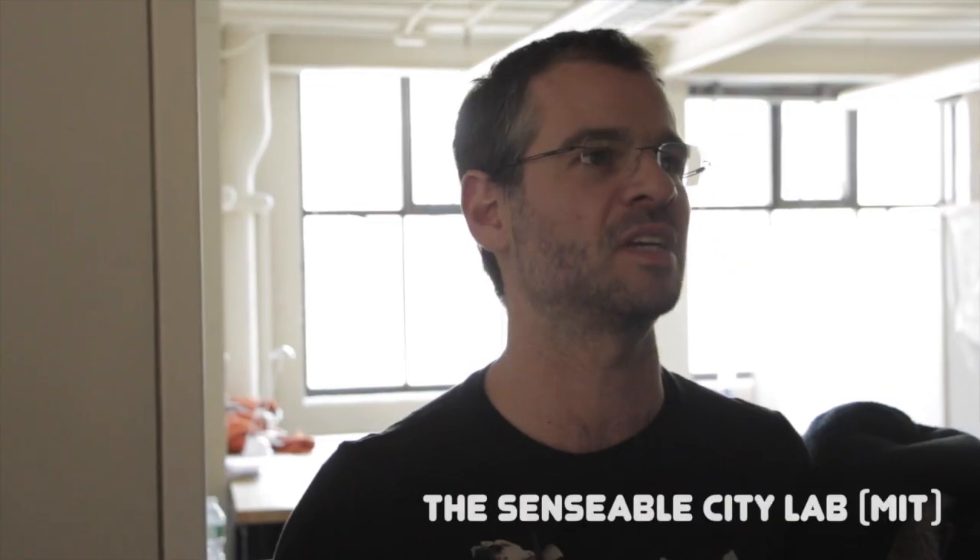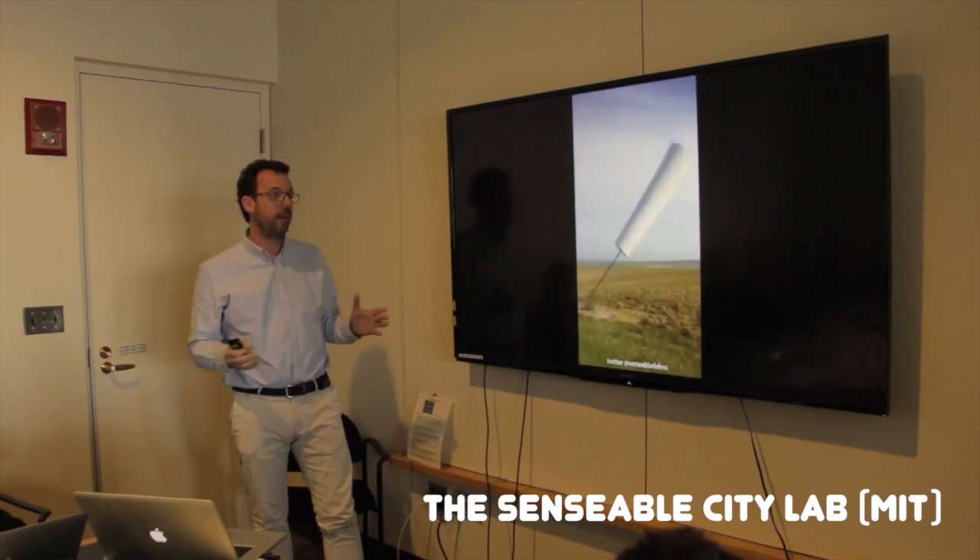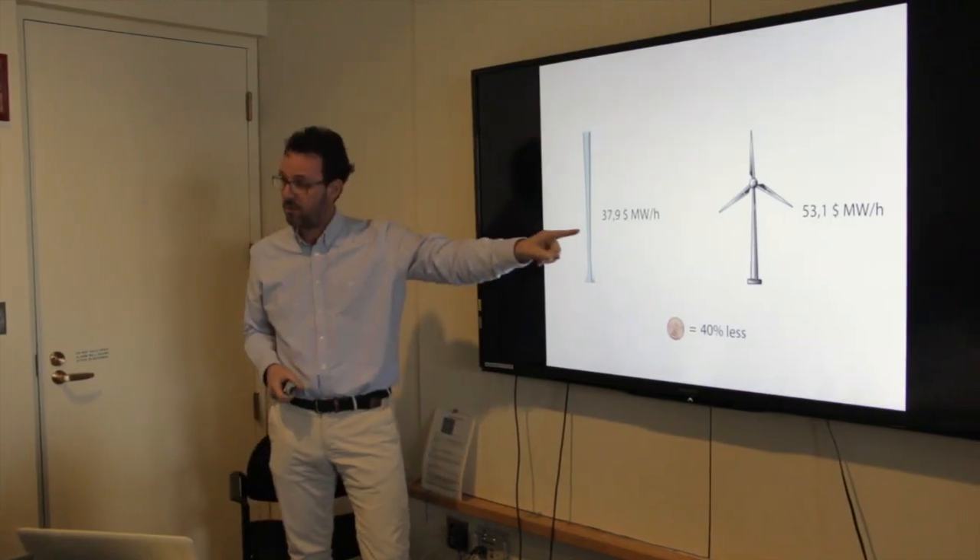From the architectural standpoint, it presents a completely new concept of how to integrate wind capturing devices. Up until now, the actual form of the wind turbines constrained the different scenarios in which you can use them, because the wind turbines of today you cannot really be next to them in any way. The simpler, sort of tubular, stick-on-the-ground form that the Vortex has makes it interesting and potentially useful for other scenarios.